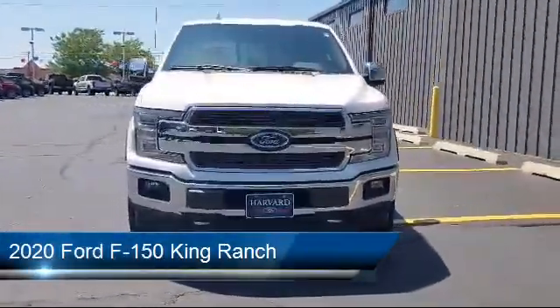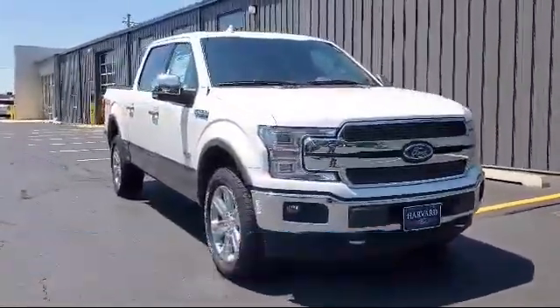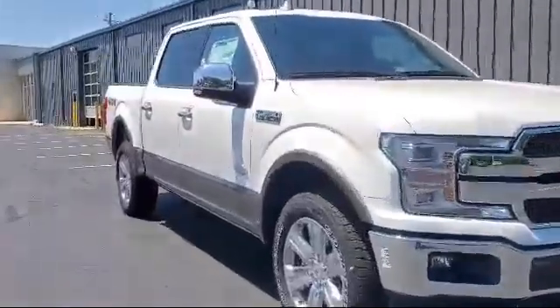It comes equipped with leather seating, privacy glass, remote start system, navigation, and rain sensitive windshield wipers.